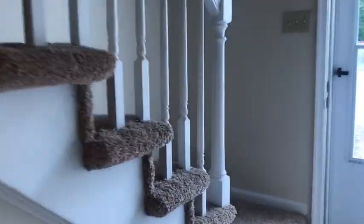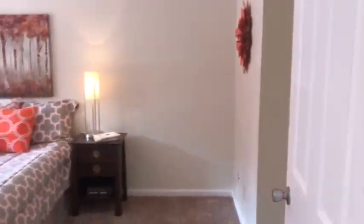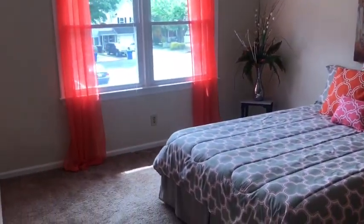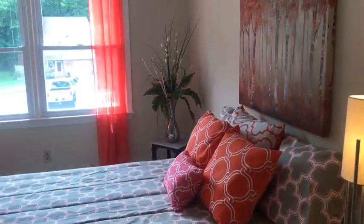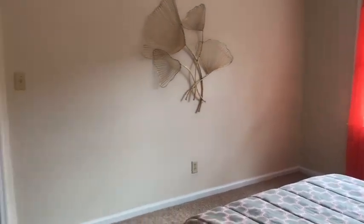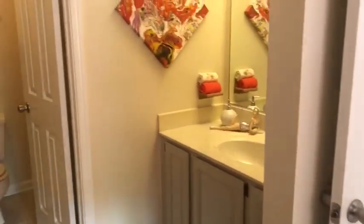Now let's go ahead and take a look at the bedrooms — we'll head upstairs. Now we are at the top of the steps, let's start off with the master bedroom. Look at all of the sunlight coming through — there's a nice double window facing the front of the house with a lot of natural light. There's carpeting in all of the bedrooms and it's pretty new carpet.